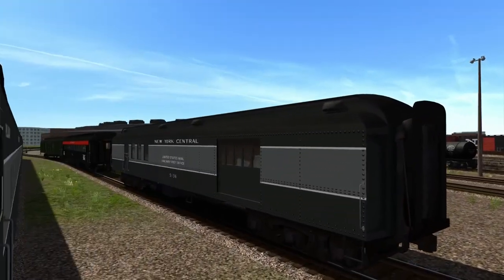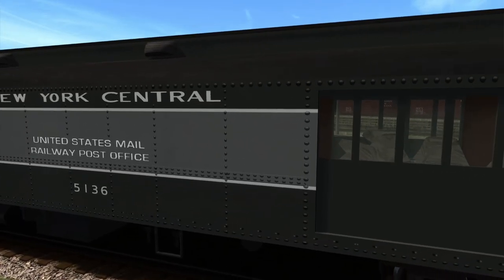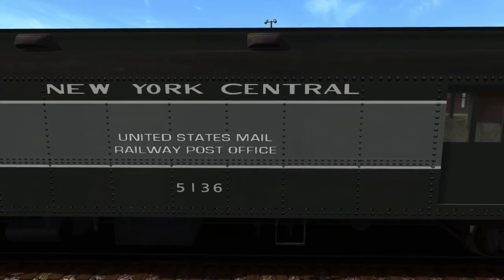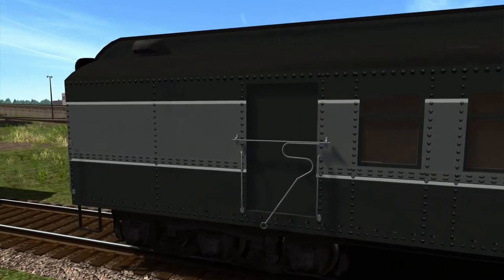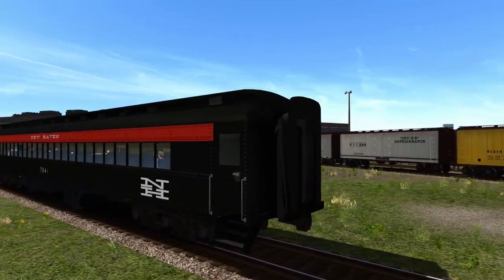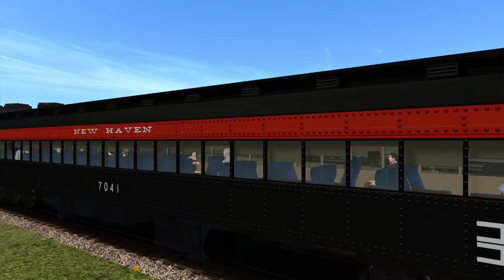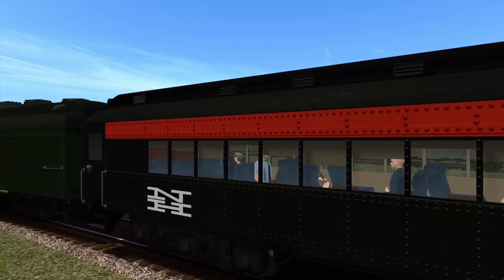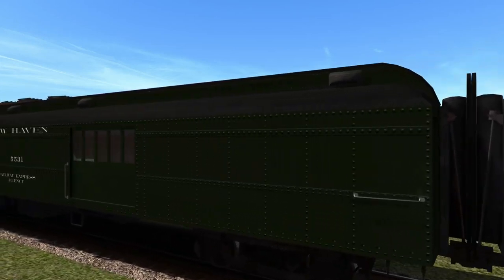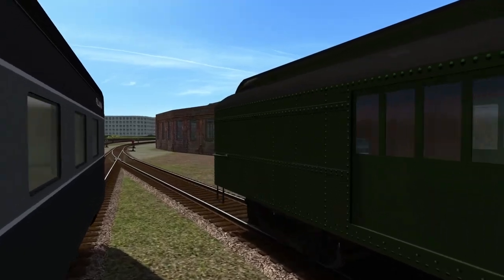Some heavyweight cars hidden back here. There's a nice mail car — New York Central, probably two variants, just put one down. There's a coach in New Haven livery with different variants. Then there's a baggage car and a mail car. That's a general representation of the stock you're going to get — let's go look at that new loco.